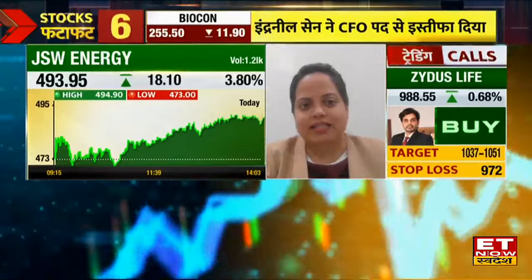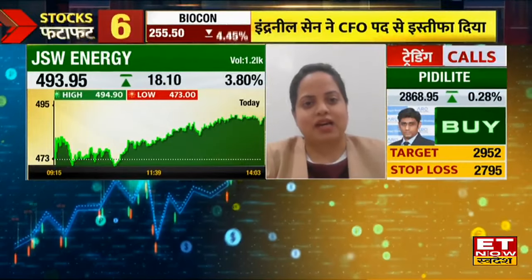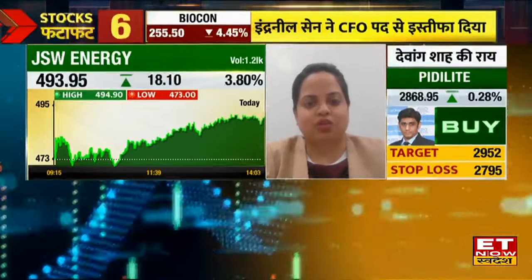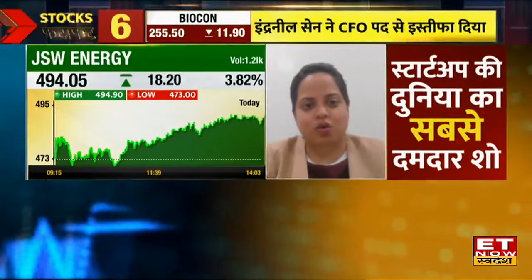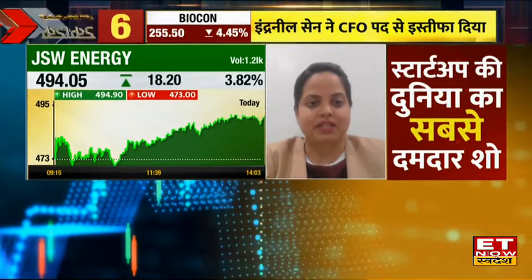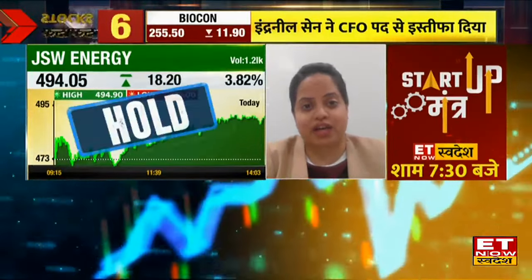There is a resistance there. If you cross it, it is good enough — you can test 530-plus levels. But if you don't cross it, you will get a sell-on-rise and selling pressure. So, hold it at the current level.